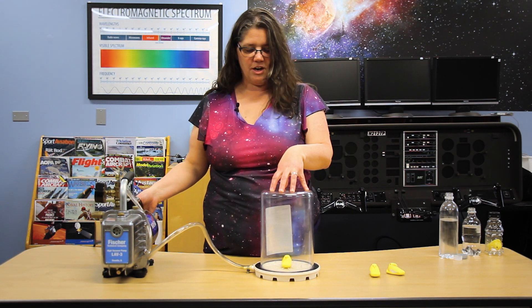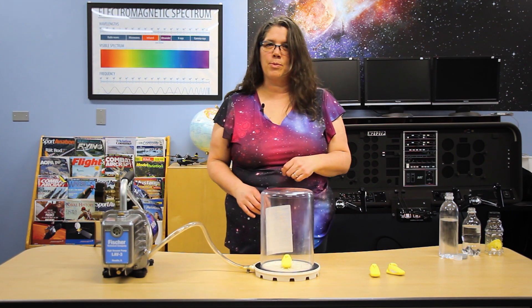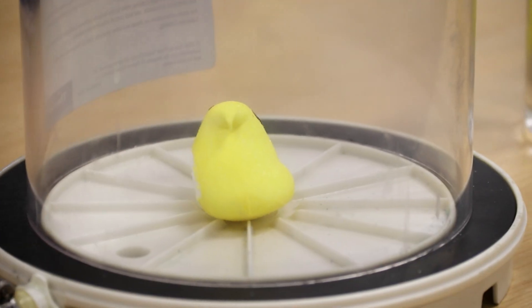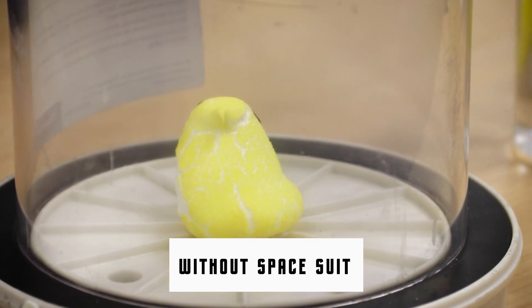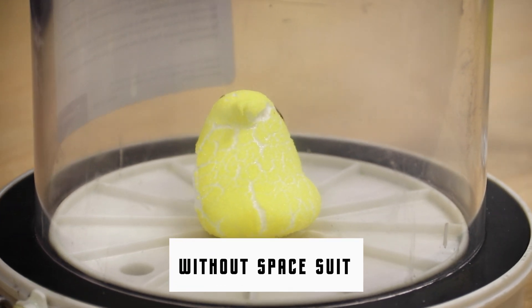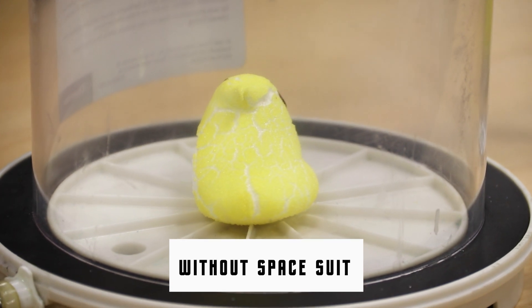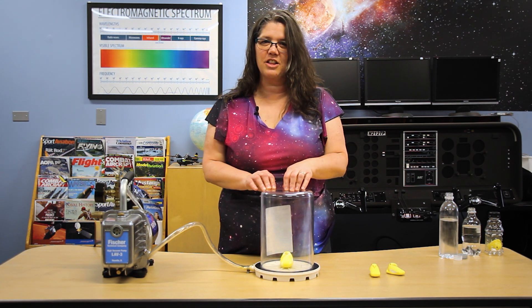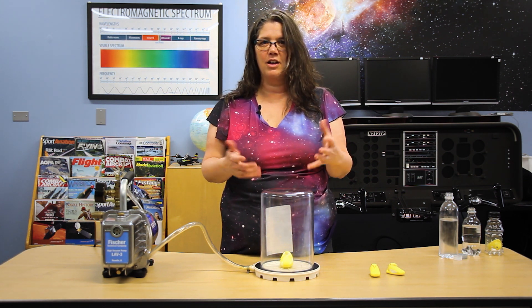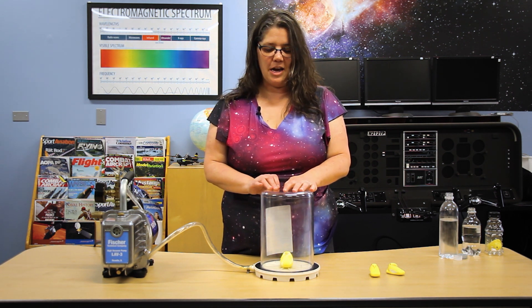When I turn this on and there's no more air pressure pushing on this peep, you'll see that it starts to expand. This would be you if you didn't have a suit on or weren't in a space capsule. Now this marshmallow peep won't stay big forever, and neither would you, because the peep has a lot of little pores where the air would leak out — and the air would also leak out of your body.